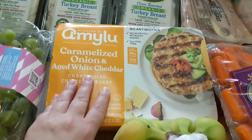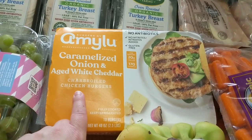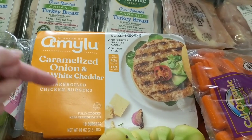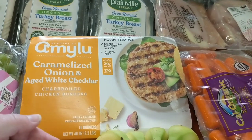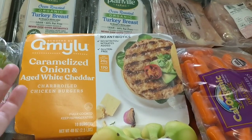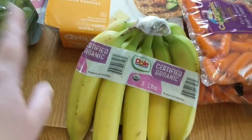These looked really good — these are the caramelized onion and white cheddar cheese char broiled chicken burgers. We have never had these. If you have tried them let me know in the comments down below, and if you want to know how we like them leave me a question in the comments and as soon as we've tried them I will answer with my review on that product, or if you have questions about any of the items.